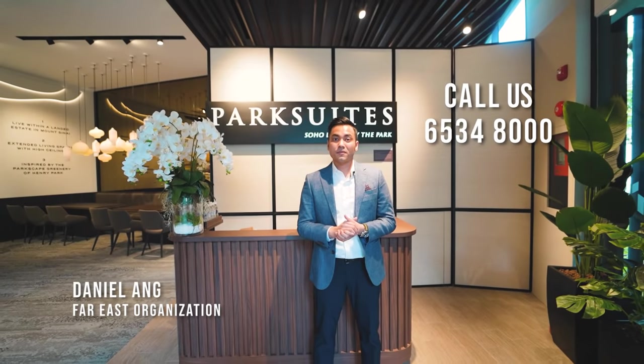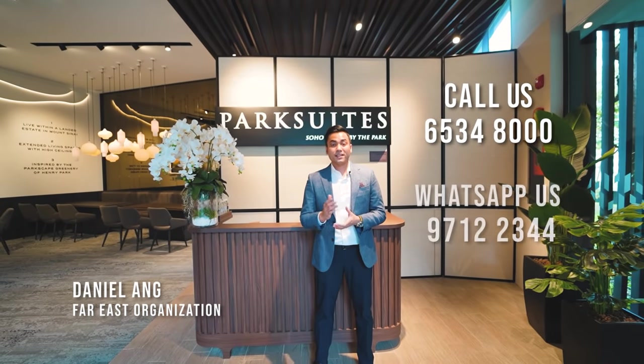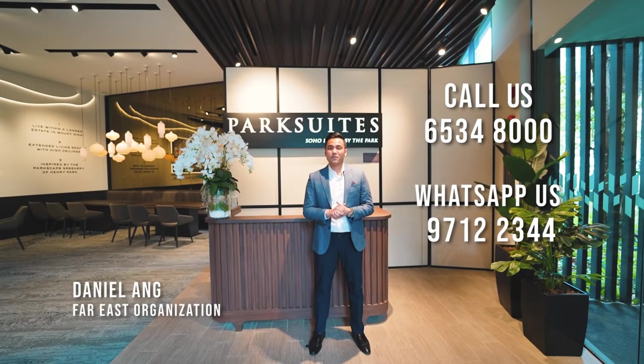Thank you for joining us today. My name is Daniel. If you're interested, please call us at 6534-8000 or text us through WhatsApp at 9712-2344.